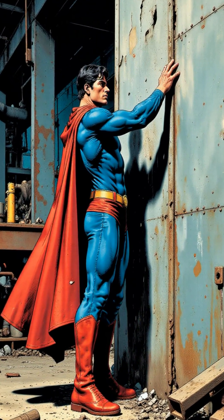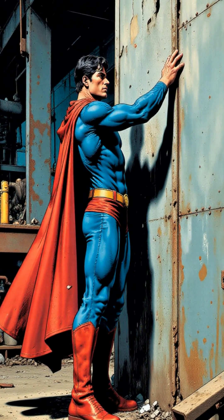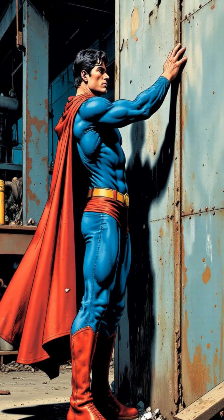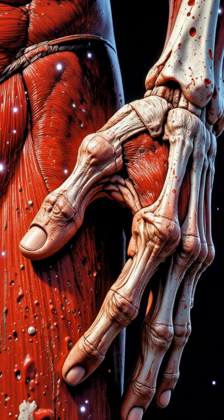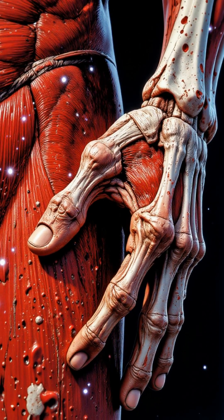And finally, that super-strength — we're talking about lifting cars and punching through walls. This could be explained by his Kryptonian physiology, with incredibly dense muscles and bones far stronger than ours.